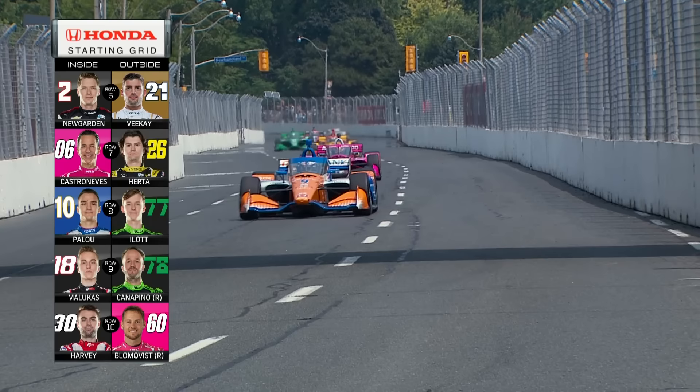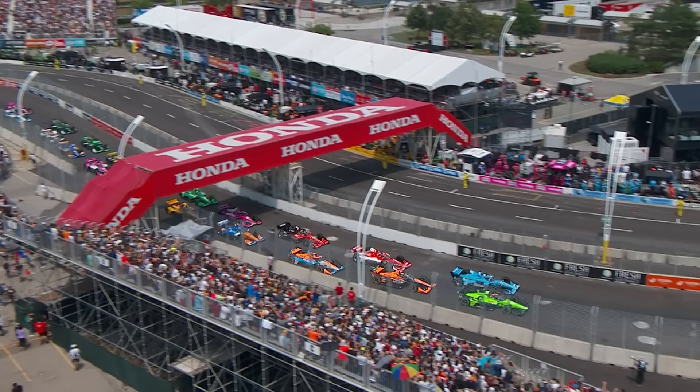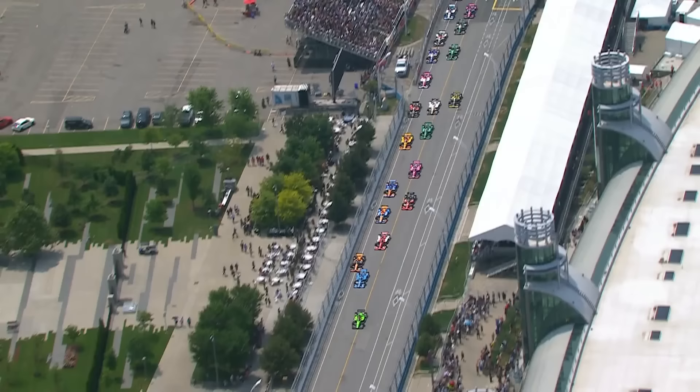We're ready to go racing. You'll see them snake through the pit lane here — will that be a hot spot? It typically is here. Watch for the third car back: you see that orange, blue, and white car. Felix Rosenquist was really racy at morning warmup, ready to go in front of a big crowd in Toronto. The Honda Indy Toronto is underway.